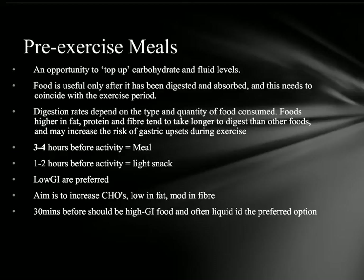We're going to be looking at this chapter from the perspective of three areas: pre-exercise meals, what we can do dietary-wise during a performance, and also what we can do after the performance to help us recover quicker. So to start off with, we're going to look at pre-exercise meals as an opportunity to top up our carbohydrate and fluid levels and really be ready to perform at our top.